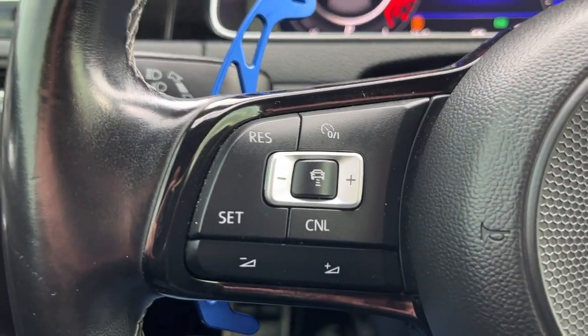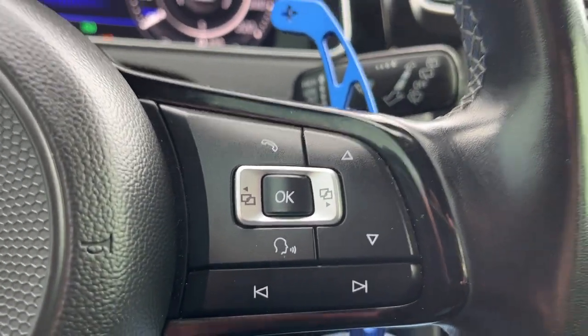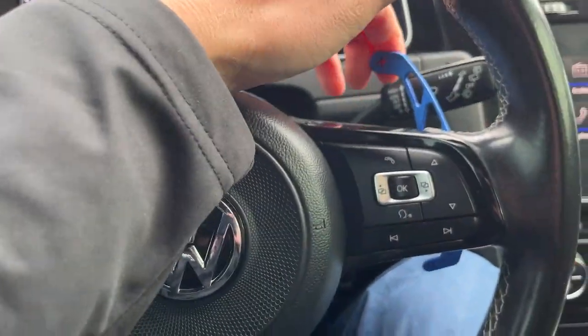Onto the steering wheel, we're going to have our cruise control, as well as hill descent and driver assistance. On the right side, you're going to have your voice recognition, odometer control, and your seek track. Just behind the steering wheel, you're going to have your metal blue paddle shifters.